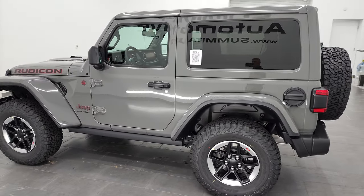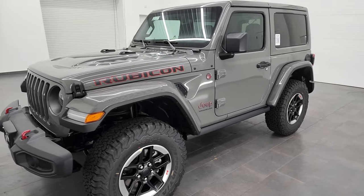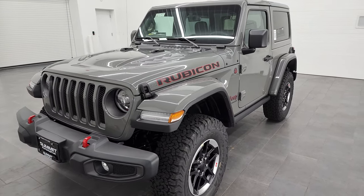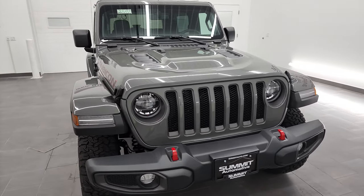This 2022 Jeep Wrangler Rubicon has the two-liter four-cylinder turbocharged engine. It puts out 270 horsepower. It's going to get you 24 miles per gallon on the highway, 22 miles per gallon in the city for an average of 23 miles per gallon.